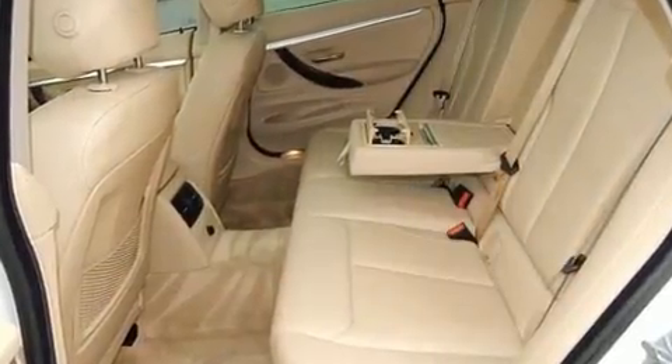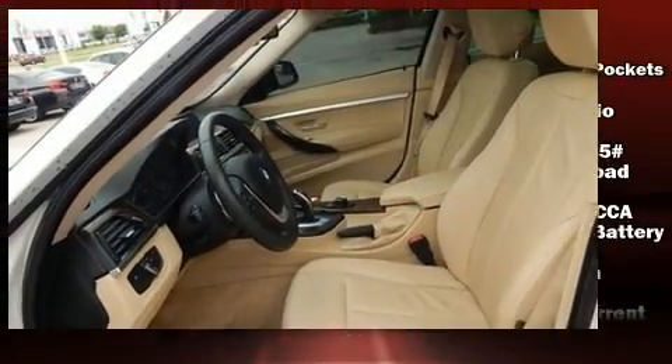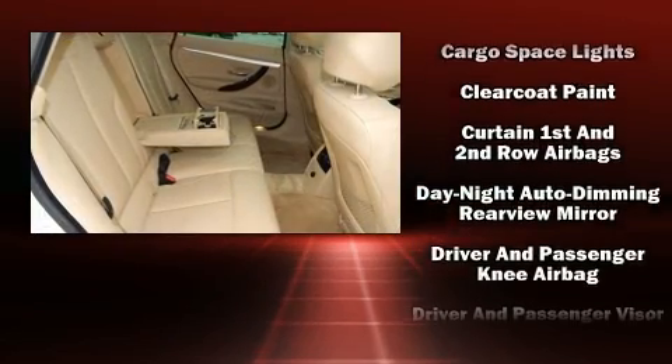BMW ensures the safety and security of its passengers with equipment such as front and side impact airbags, an emergency communication system, and four-wheel disc brakes with ABS.